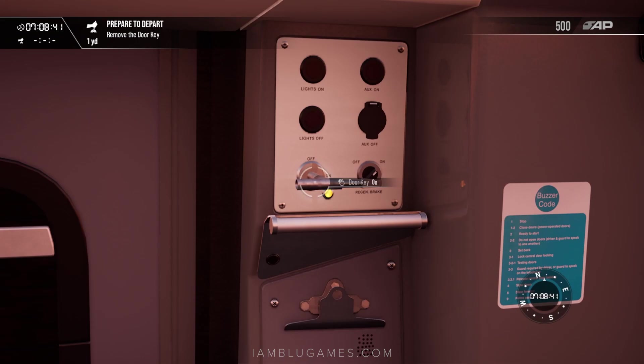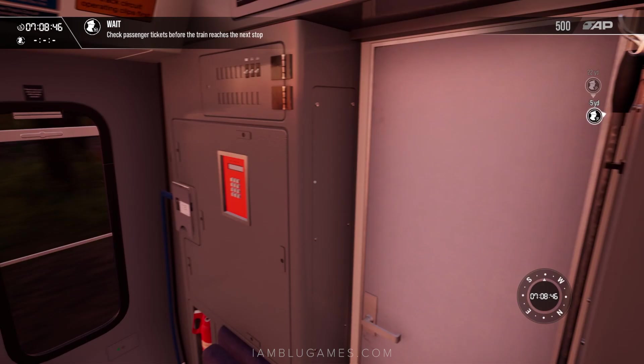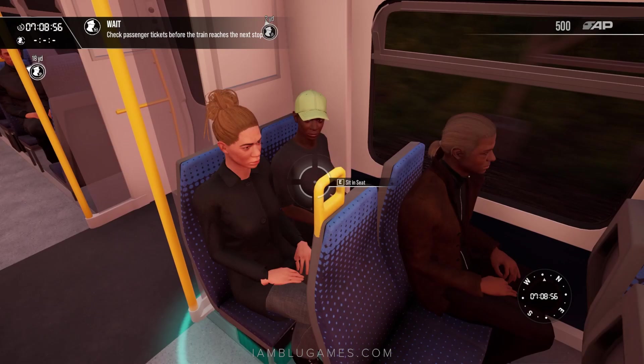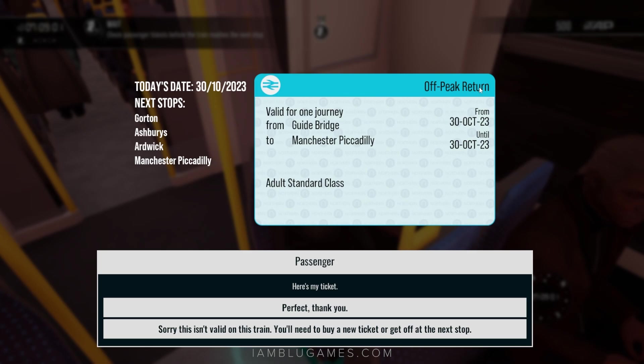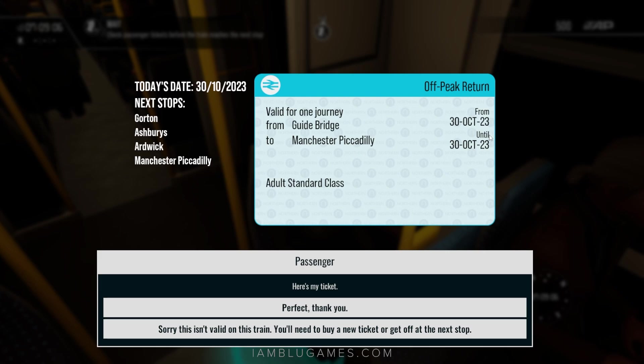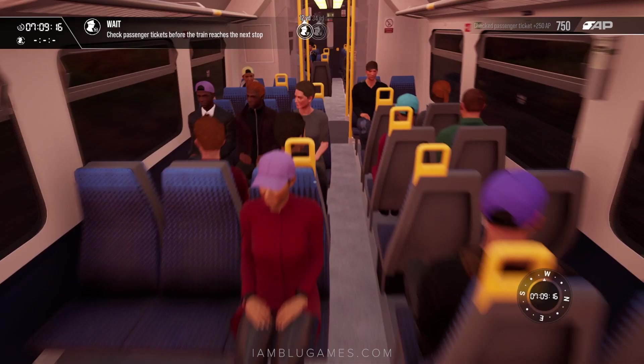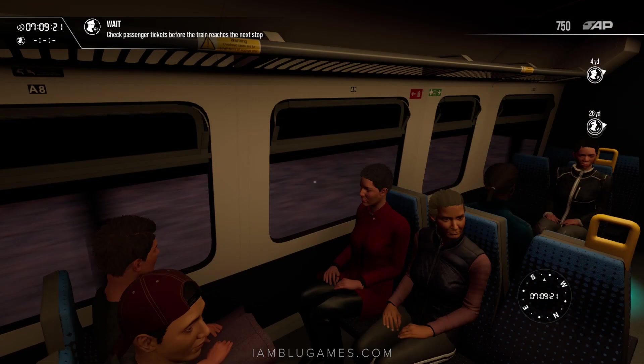Remove the door key. Check passengers' tickets before the train reaches the next stop. Let's go in here, close the door behind us. Hello, good morning, welcome aboard! Can I see your ticket? All right — off peak return, today is the 30th of October 2023, and this ticket is for today. She's going to Manchester Piccadilly, adult, and that is our final stop today. Perfect, thank you so much.